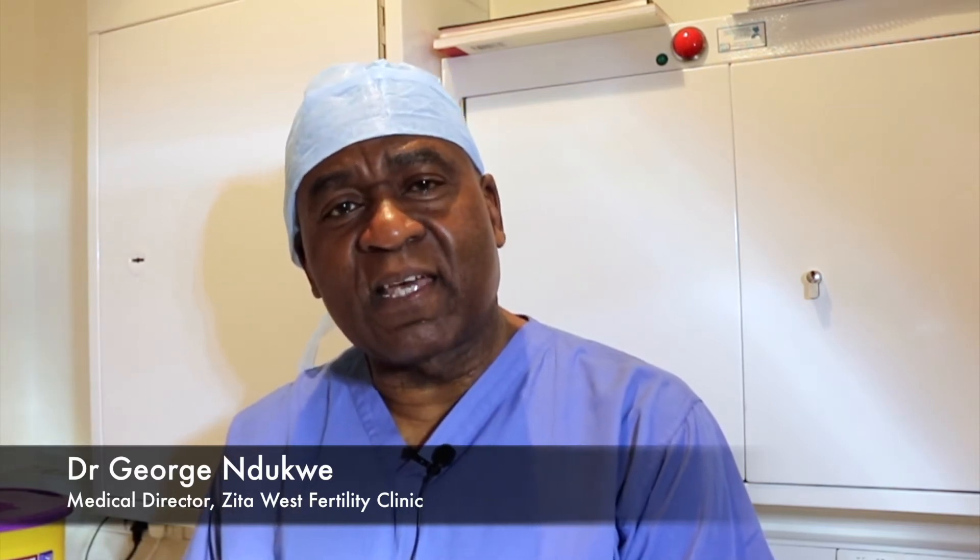Hi, I'm Dr. George Ndukwe. I'm the Medical Director at Isida West Clinic and we're filming in the theatre at Care London.